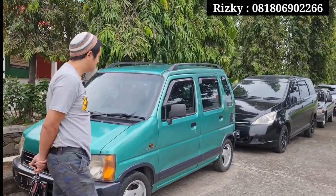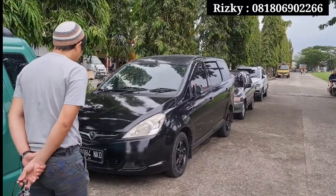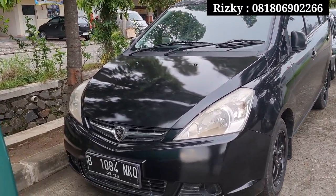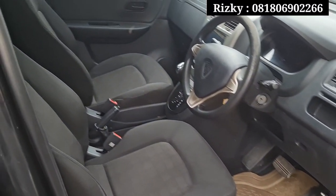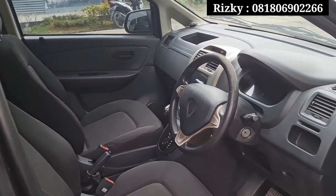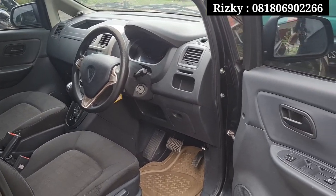Selanjutnya di sini ada mobil keluarga 3 baris, ada Proton Exora. Tahun 2012 tipe FL yang 1600 cc. Untuk unit ini pajaknya bulan 9-2023, masih panjang teman-teman. Untuk platnya plat B genap, Tangerang. Untuk unit ini kilometernya di 56 ribu. Sekelas tahun 2012 masih worth it teman-teman untuk range kilometernya.